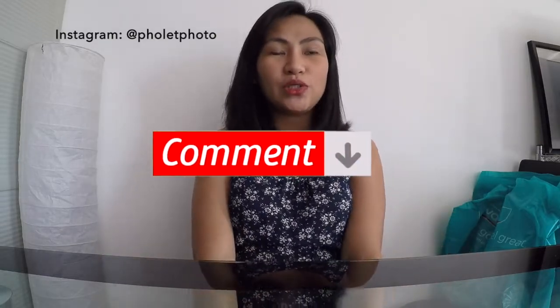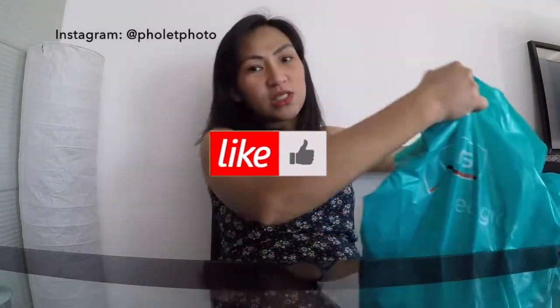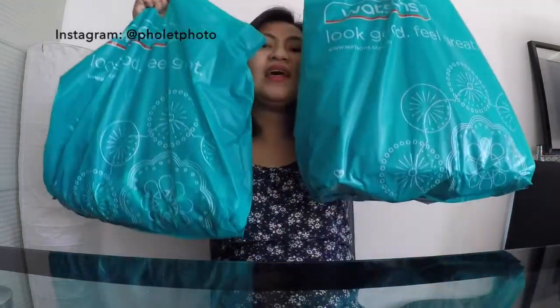For today's video, we're going to do a Watson haul. These are the things I bought from Watson — two bags, because I went back for something I forgot. If you're interested in what I bought at Watson, please keep on watching.